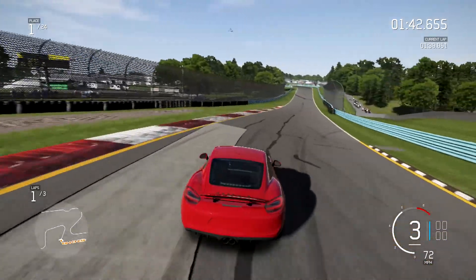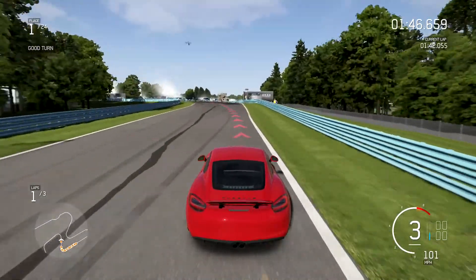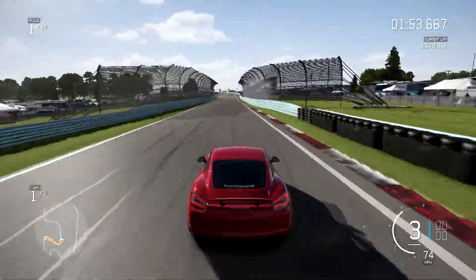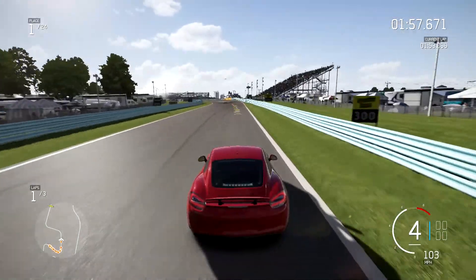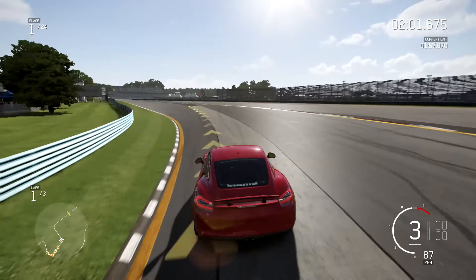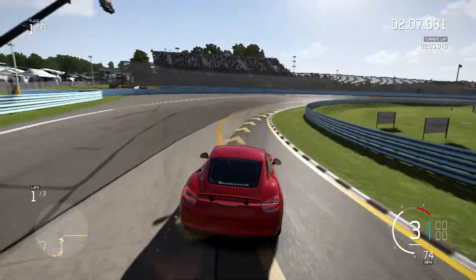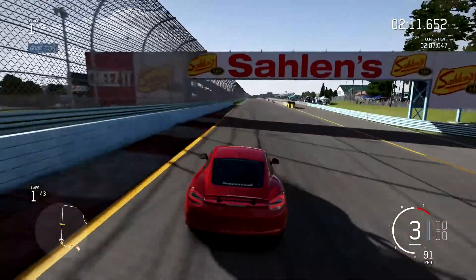Second lap — we'll go to in-car camera, and then the third lap we'll go back outside. A little bit of that oversteer that the Porsche has been giving me, but it's not bad — it's controllable. It starts to and then it finally stops doing it.